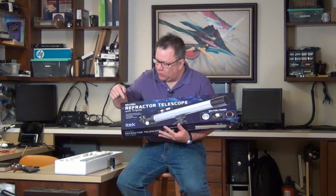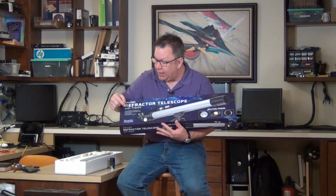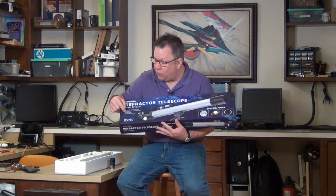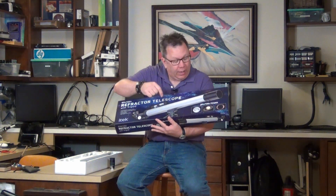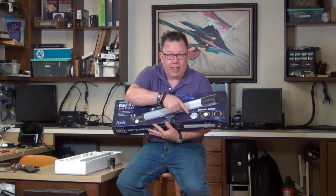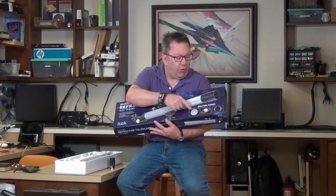The box advertises 60x and 120x magnification, which is really irrelevant — we'll get to that in a minute. It talks about interchangeable eyepiece lenses, a finder scope to locate objects fast, durable design, and lightweight construction — that last part is actually an understatement. The box shows cool pictures of celestial objects, and the first thing I want to point out is that none of these are even remotely close to what you're actually going to see through this telescope — not even fuzzy or dim versions of them.